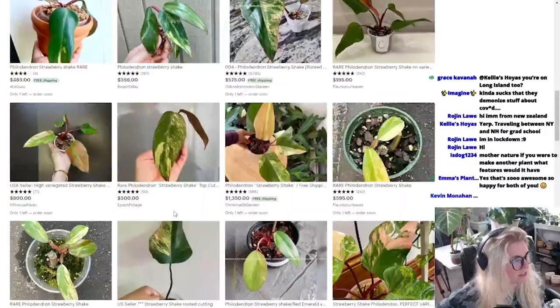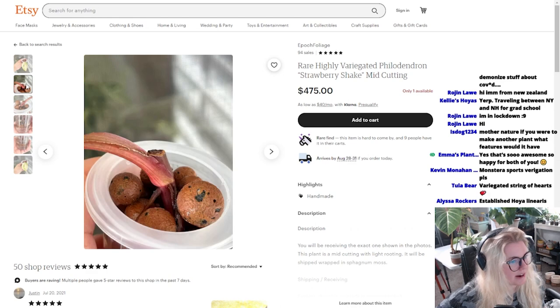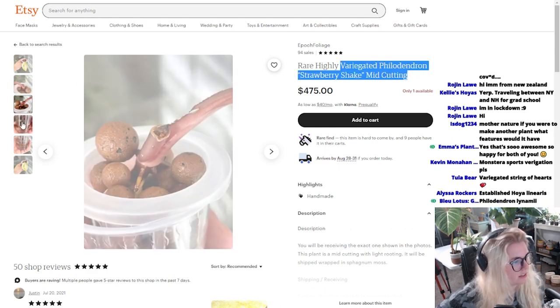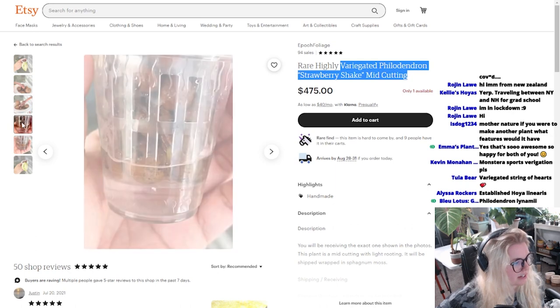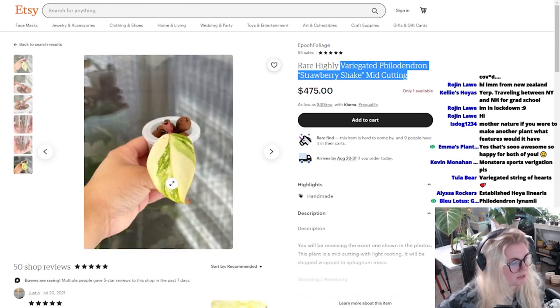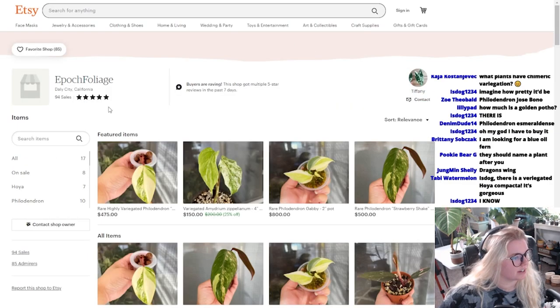They're all really pretty. Let's look through the ones at the top here. So we have epoch foliage, rare, highly variegated philodendron, strawberry shake, mid cutting. Looks pretty good. It's beautiful. I usually do not like ones that are really white like that. Let's look at epoch foliage real fast.